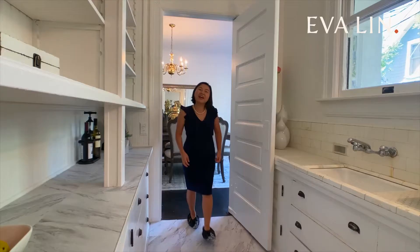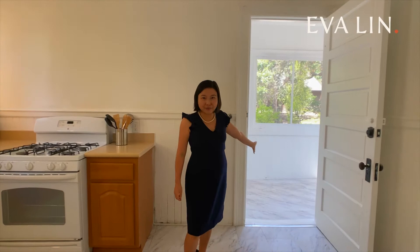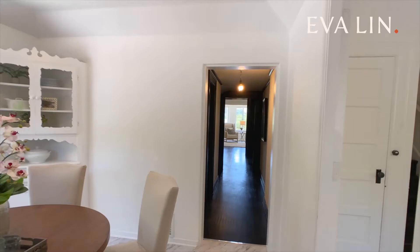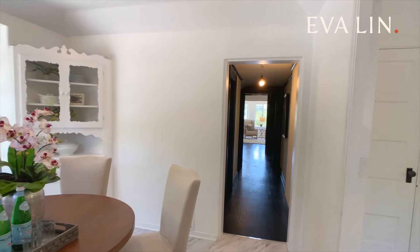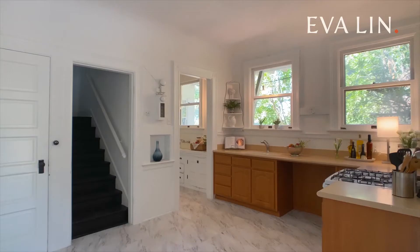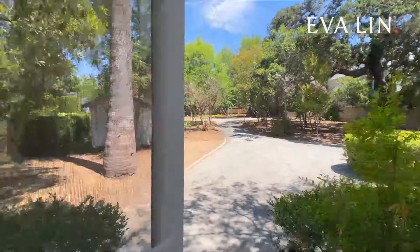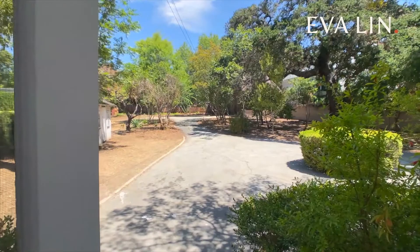Through the butler's pantry, we walk into this kitchen full of possibilities. The kitchen may seem a little small right now, but all you have to do is open up this wall that leads to the laundry room and these two walls that go into the breakfast nook, and you'll have a large open kitchen fit for a magazine cover.